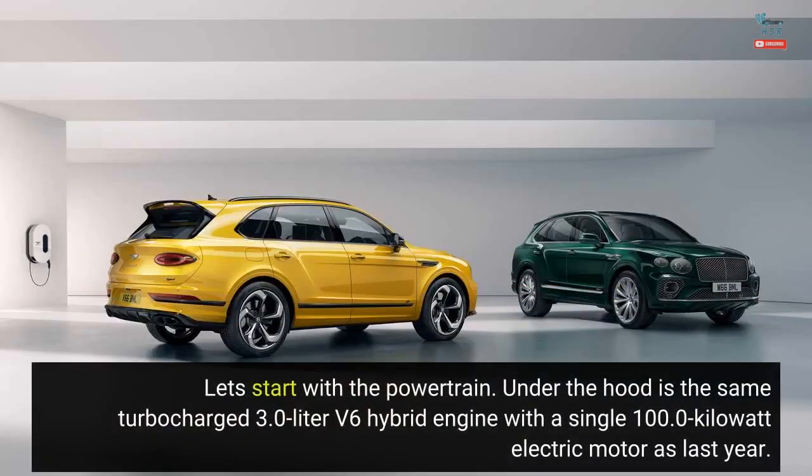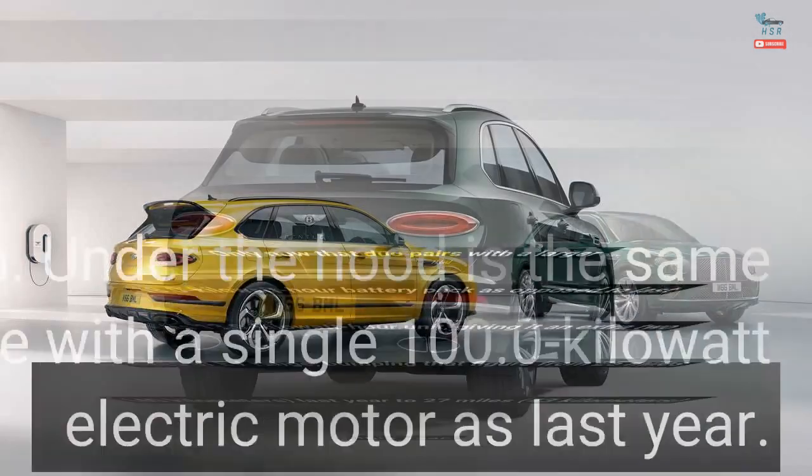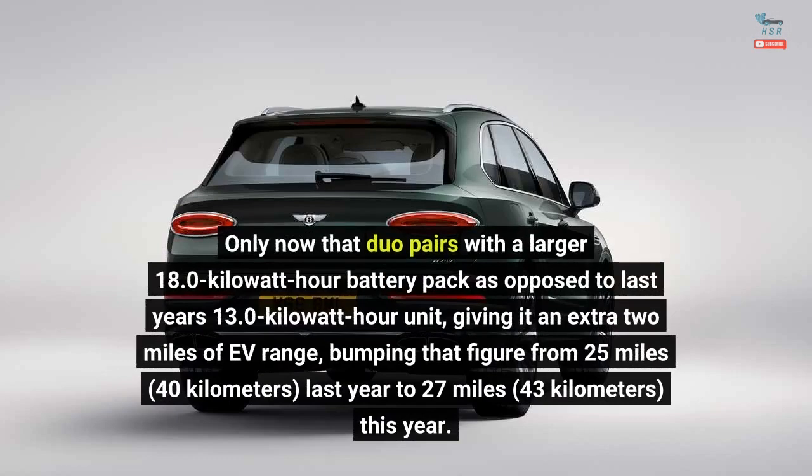Under the hood is the same turbocharged 3.0-liter V6 hybrid engine with a single 100.0-kilowatt electric motor as last year. Only now that duo pairs with a larger 18.0-kilowatt-hour battery pack, as opposed to last year's 13.0-kilowatt-hour unit, giving it an extra 2 miles of EV range, bumping that figure from 25 miles (40 kilometers) last year to 27 miles (43 kilometers) this year.